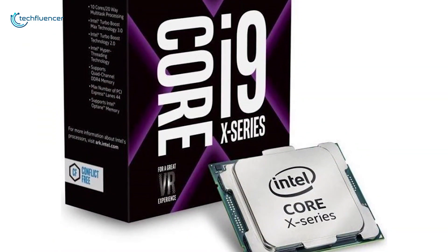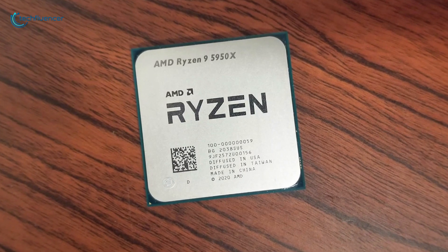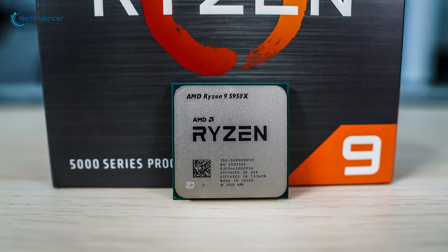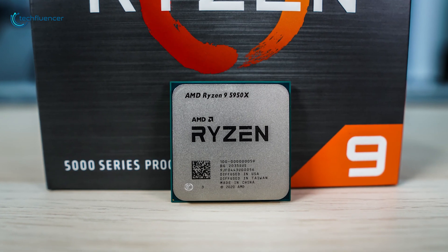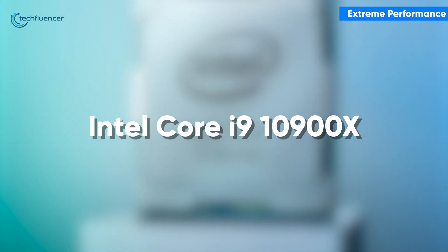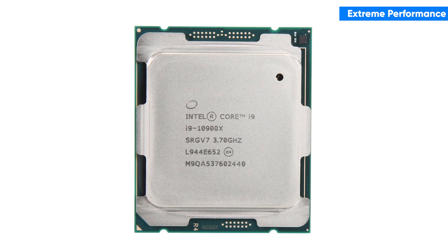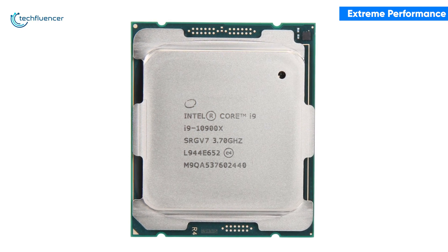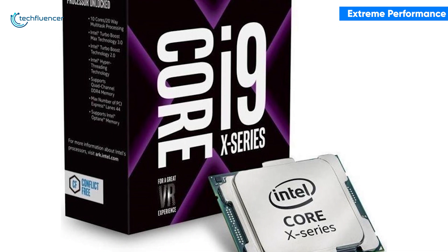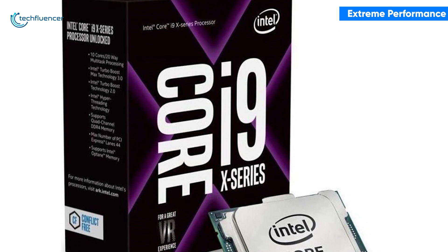Finally, we have two monster-level processors from both sides which can break all barriers for gaming, including extreme core performance, higher thread counts, and maximum power efficiency. From Intel, we have the Core i9-10900X processor, the best that the X series has to offer and can take on anything that you throw at it.